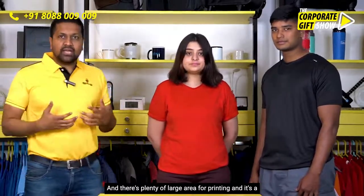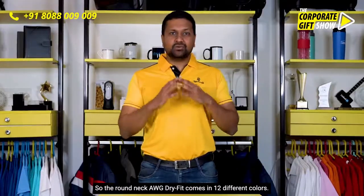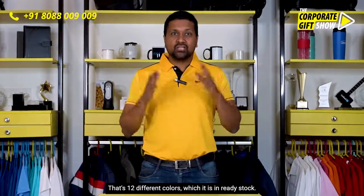There's plenty of large area for printing, and it's a unisex t-shirt that goes well for men as well as women. The round neck AWG dry fit comes in 12 different colors, which are in ready stock. So if you're thinking about sports, think about AWG dry fit.